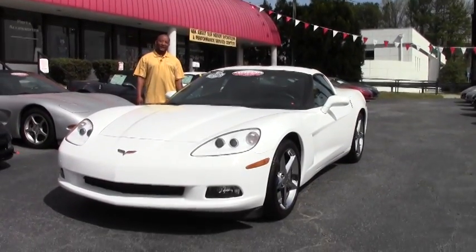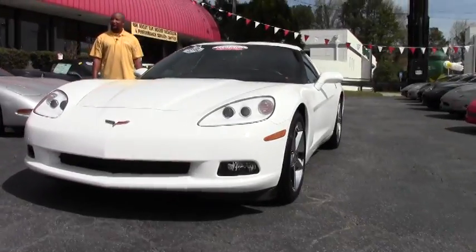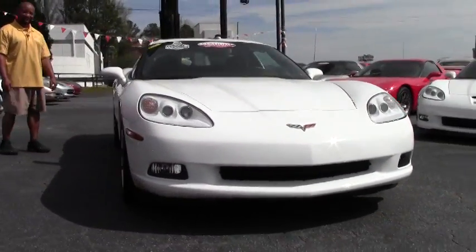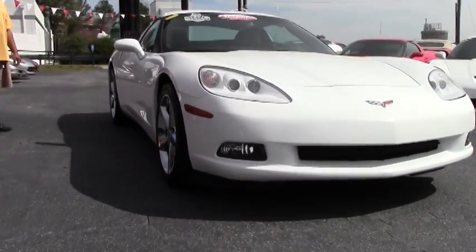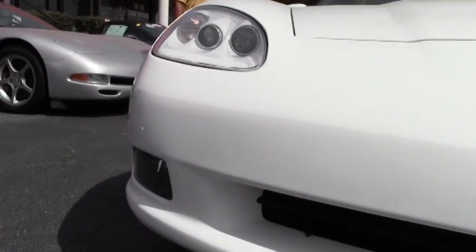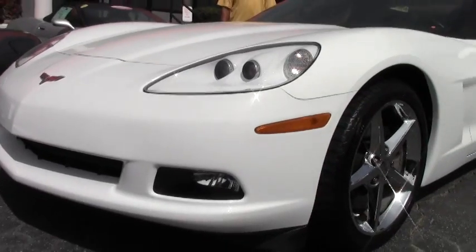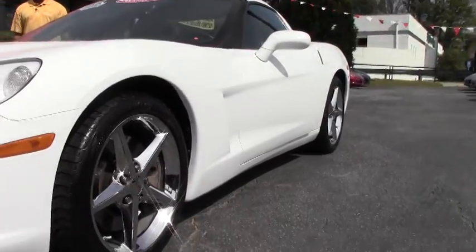The color is Arctic White. It has the LS3 engine with 436 horsepower. This particular Corvette has 24,000 miles.